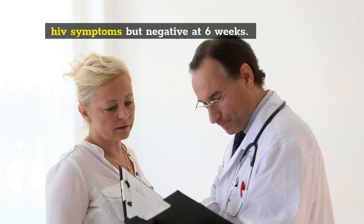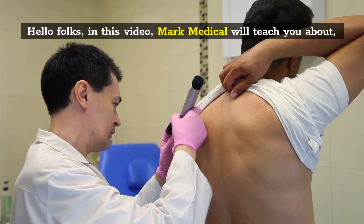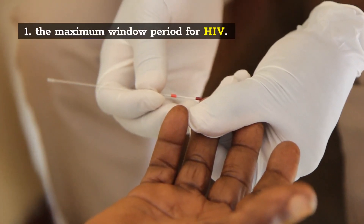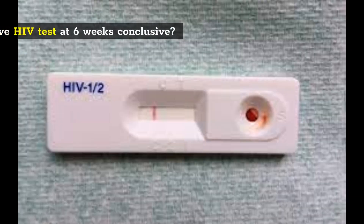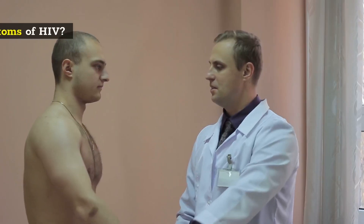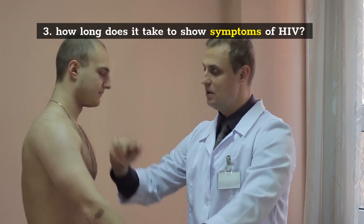HIV symptoms but negative at 6 weeks. Hello folks, in this video Mark Medicals will teach you about: 1) the maximum window period for HIV, 2) is a negative HIV test at 6 weeks conclusive, 3) how long does it take to show symptoms of HIV, and 4) early HIV symptoms.